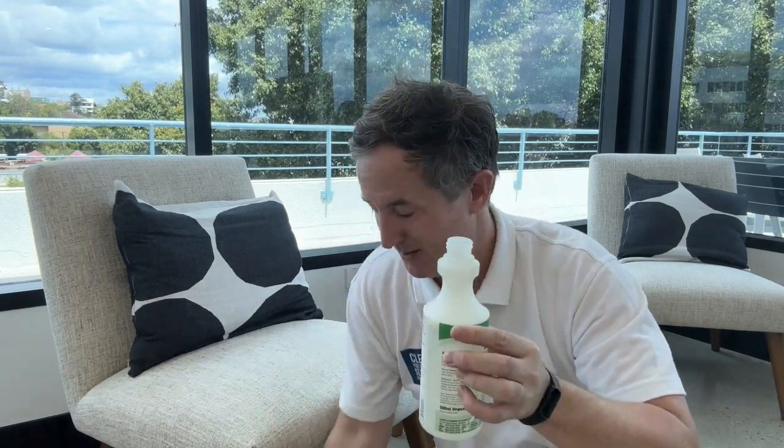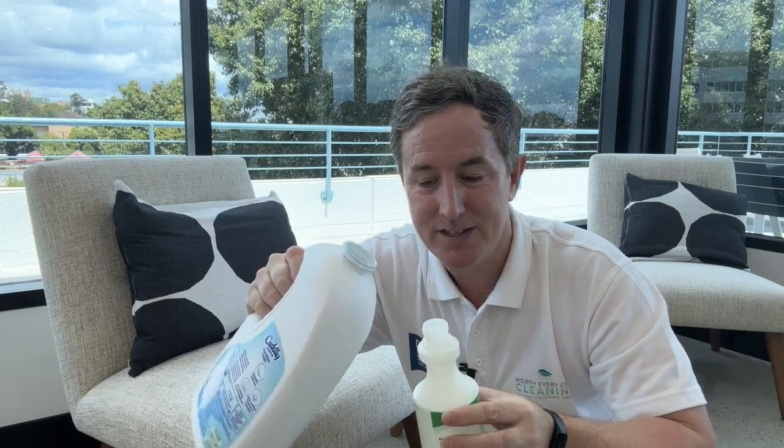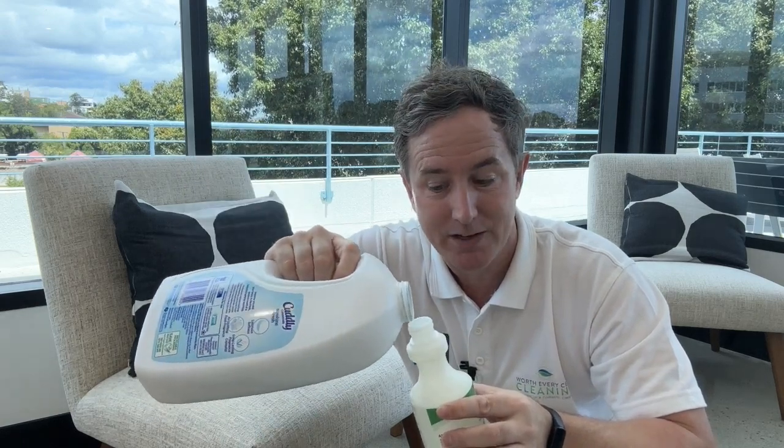Just get a bottle and fill it up with water, then add a small cap of fabric softener into your water. That gives it a nice smell and you use that to spray on fabric, curtains, or anywhere around your home — on your carpet — and it gives everything a nice smell.